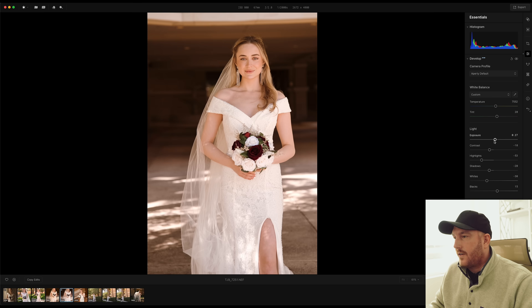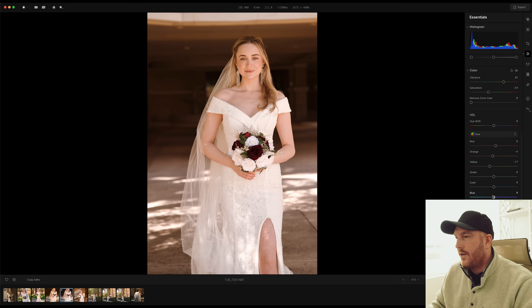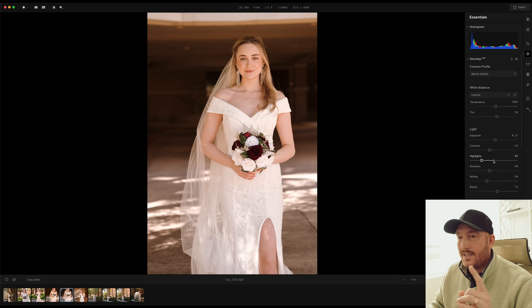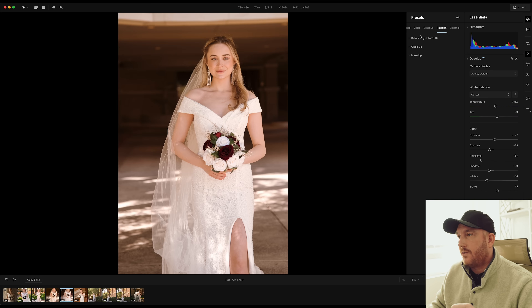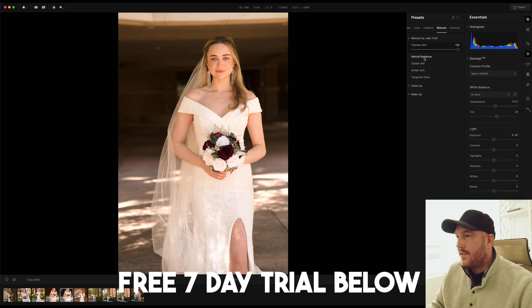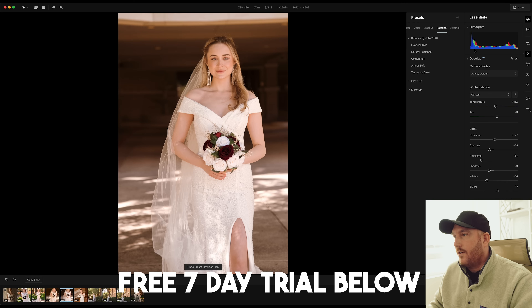Beyond the preset, you also have access to everything you'd expect in terms of exposure and colors down here, so if you really want to dial something in and get specific, you can. You can also save that as your own preset to apply to many photos. Same with the retouching we're going to talk about in a second, which makes it really easy to batch process. In your presets panel you're going to have a retouch tool right here. Julia is the expert, so I can just use her preset and set it to 100% and I'm probably going to be good to go.